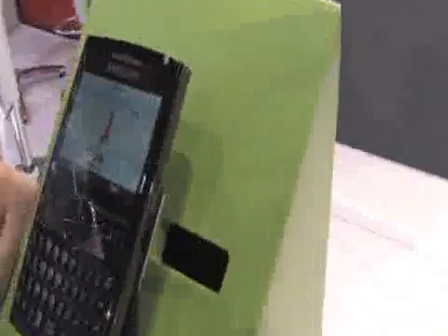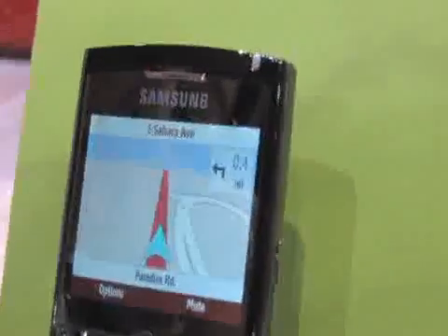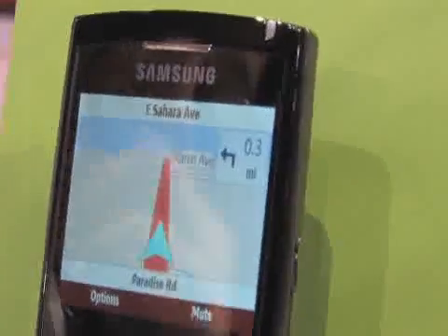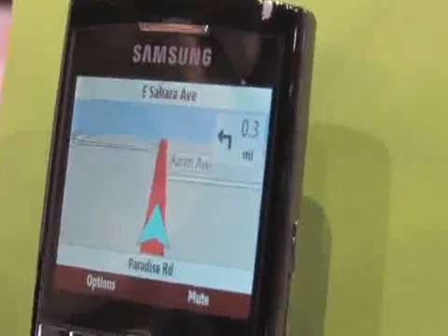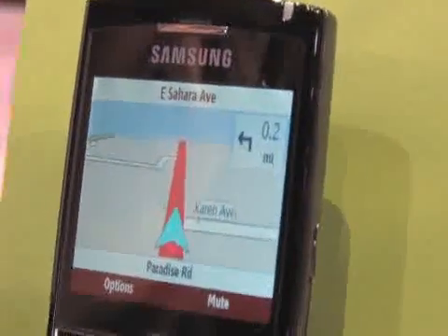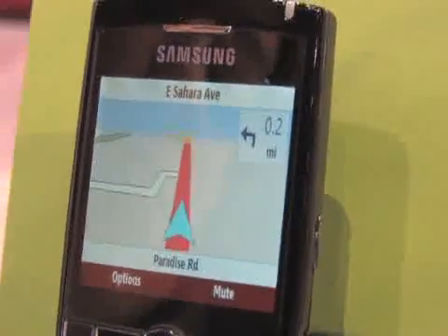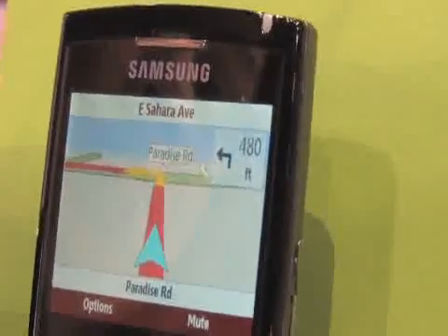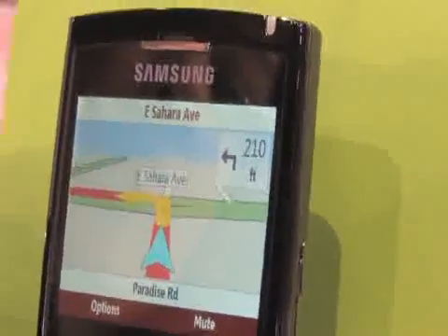Here we go, now we're driving. Isn't this fantastic? Taking me along here to the outlet mall. Listen to it. In 0.2 miles, turn left. Turn left. Turn left.